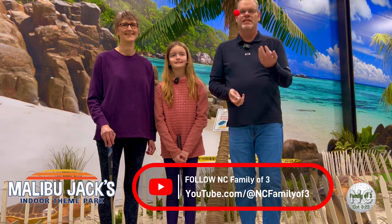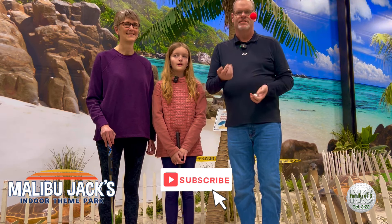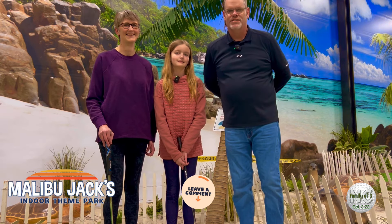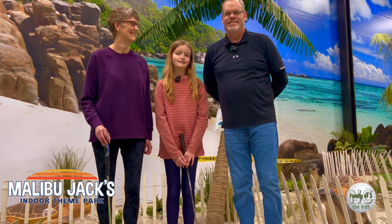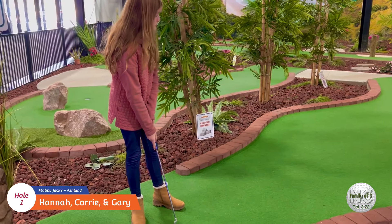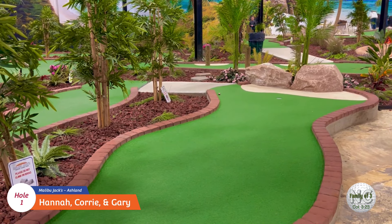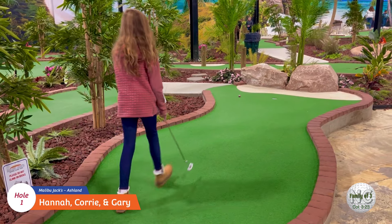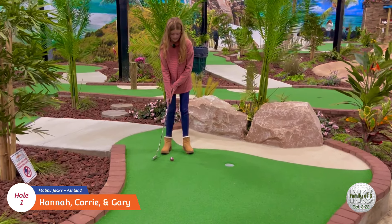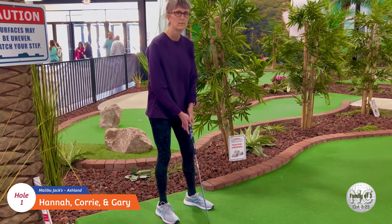If you're new to our channel and haven't seen any of our videos before, what should I do, Hannah? Like and subscribe! Thanks Hannah, thanks everyone - and comment below, let us know what you thought about Malibu Jacks. Okay folks, here's Hannah on the first hole at Malibu Jacks - nice two. Okay here's Cory on the first hole.